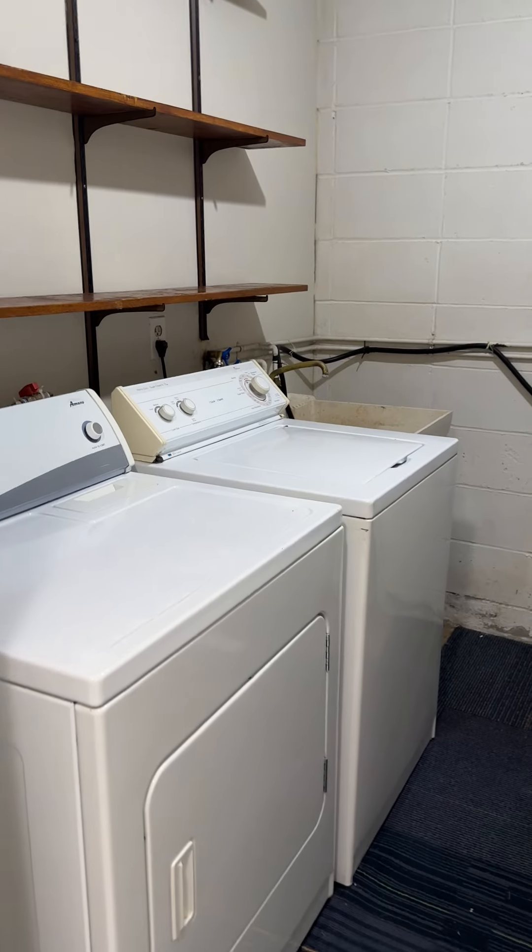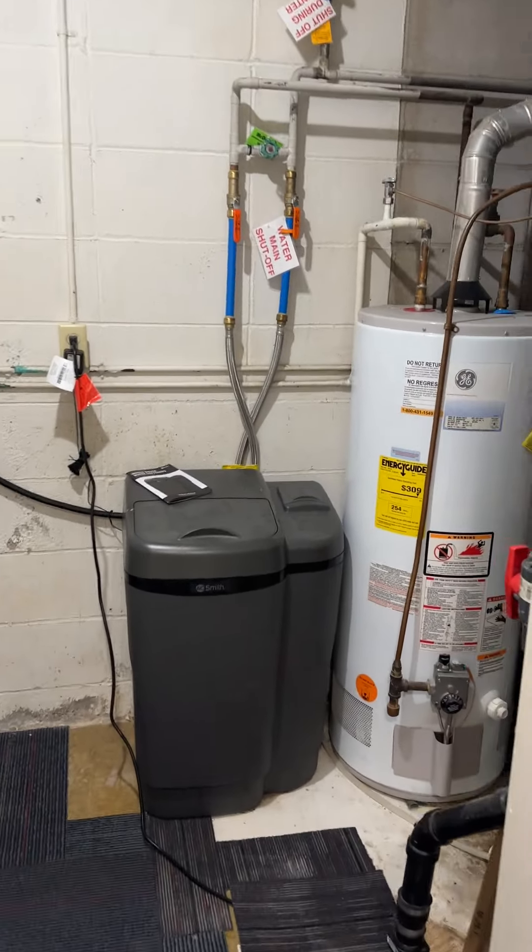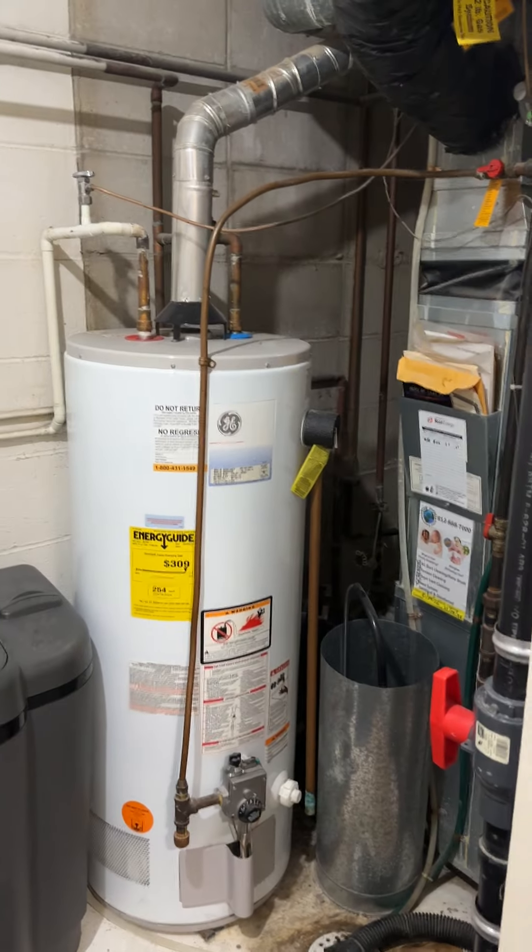A little closet for the pantry. And this is the furnace laundry area back here — the water softener, furnace, and the hot water heater.